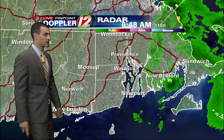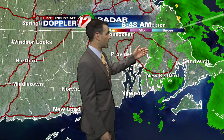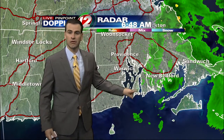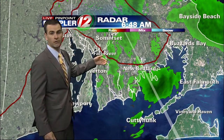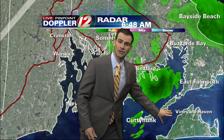On Live Pinpoint Doppler 12, we do have some scattered showers now pushing through, primarily at this point in Bristol County, Massachusetts. You can see down along 195 and into New Bedford, even a few showers sneaking up towards Fall River. We can take you in a little bit closer here on Live Pinpoint Doppler 12 where you can see some of these showers — I mentioned Fall River, also Somerset — seeing a few showers. These are all pushing down to the southeast.